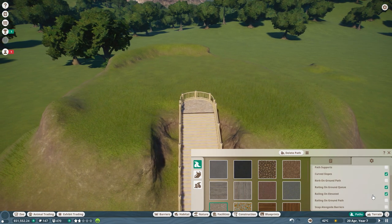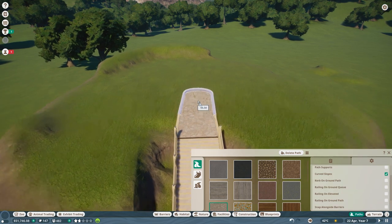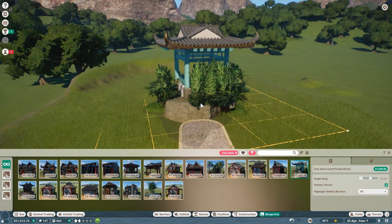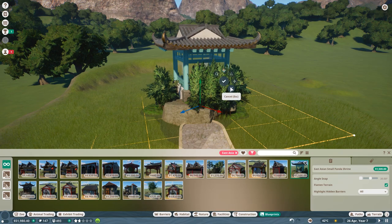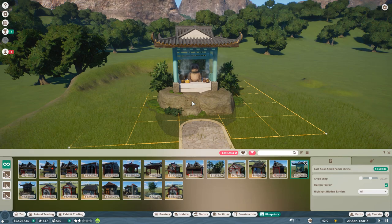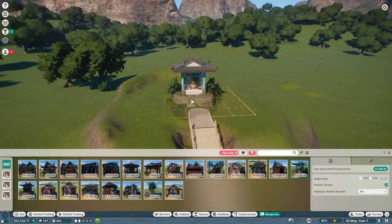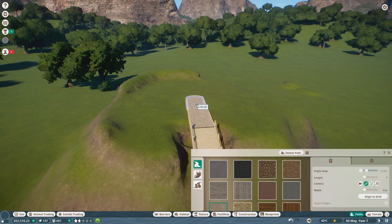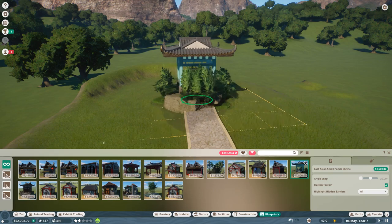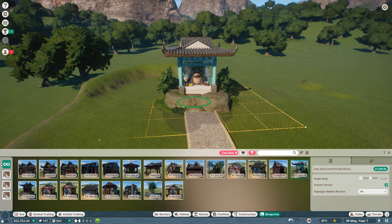I want it to have no railing here, and then it leads to the panda shrine. Now I'll show you the panda shrine — there is actually one you can unlock with the east Asian blueprints and it's adorably cute. Look at this — it even has little smoking teapots! I love it so much. People will come up the path, walk up to the panda shrine, and we might even put a little merchandise spot up here. If you make it all the way to the top of Panda Mountain you can buy a cute little merchandise piece.